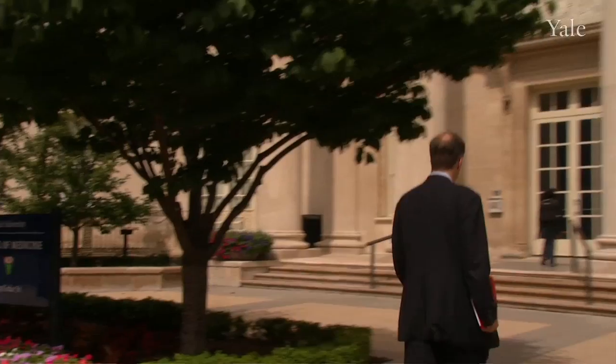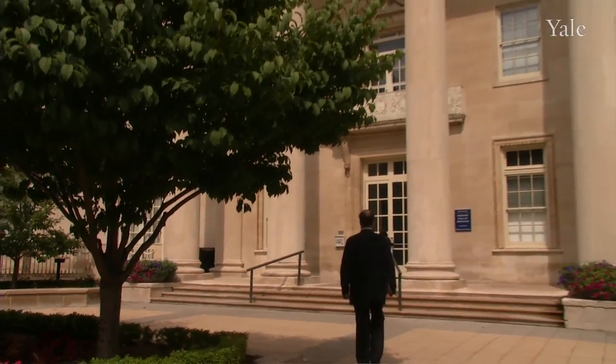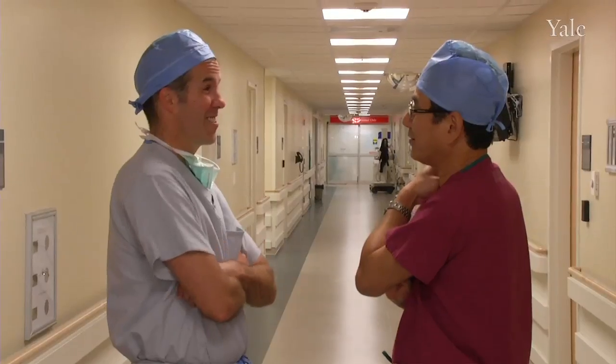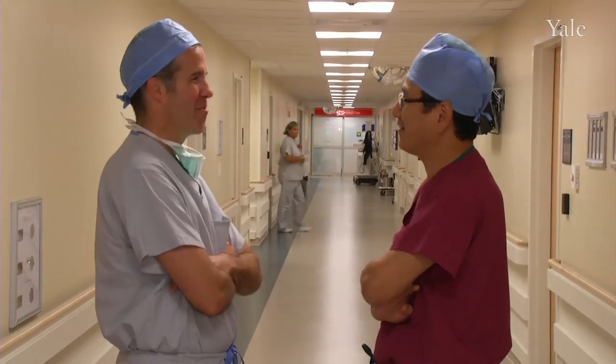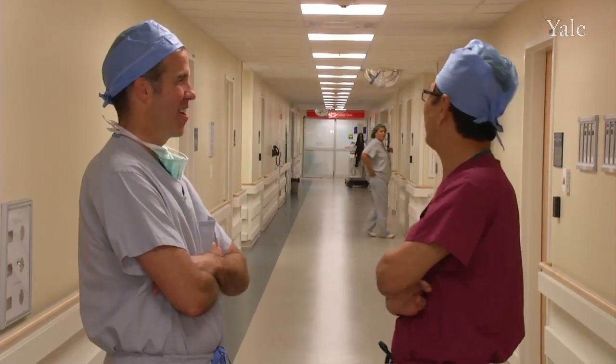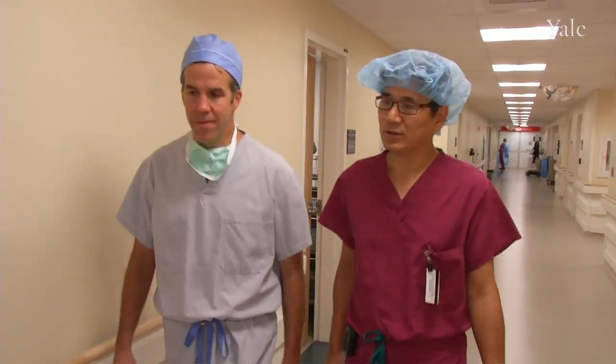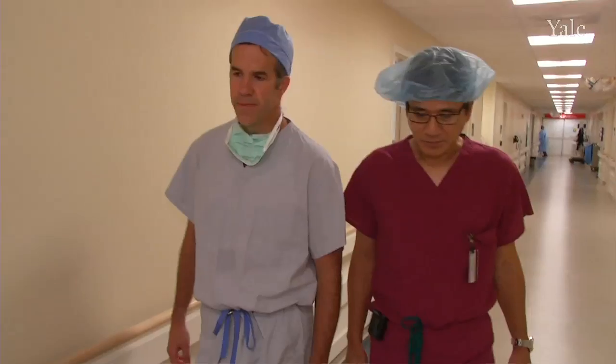Dr. Christopher Brewer is a pediatric surgeon at the Yale School of Medicine. He came to Yale in 2003, determined to make a difference. On a daily basis during my training, I would see problems arise for which we had no real solutions, and because we couldn't fix these problems, I would watch children die and watch families fall apart. Working with fellow Yale cardiac surgeon Toshi Shinoka, who had developed a version of this surgery in Japan, and a team of biomedical engineers from Yale led by Mark Saltzman, the team came up with a novel idea.